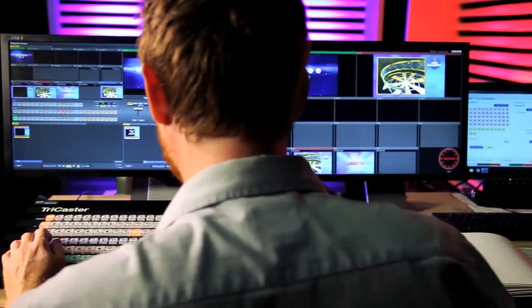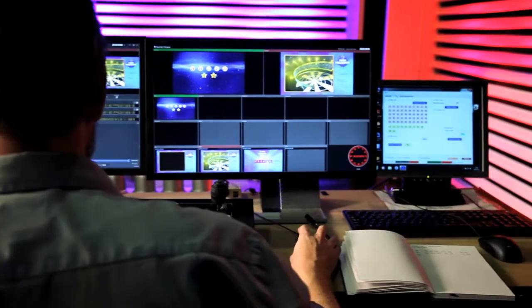We chose the TriCaster under recommendation from our production partner Endermolt because it fully enabled us to streamline our production processes specifically for our draw show output.